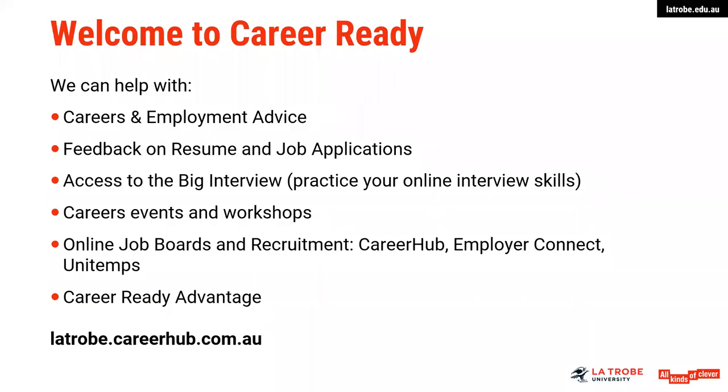A little bit about our service here in careers: we can offer assistance with careers and employment advice, for example consultation appointments of 30 minutes to explore career options. We can offer support on your job application documents, for example cover letters, key selection criteria, resumes, and preparing for interviews. We do encourage students to engage with Big Interview, which is an online tool where you can film yourself being interviewed.